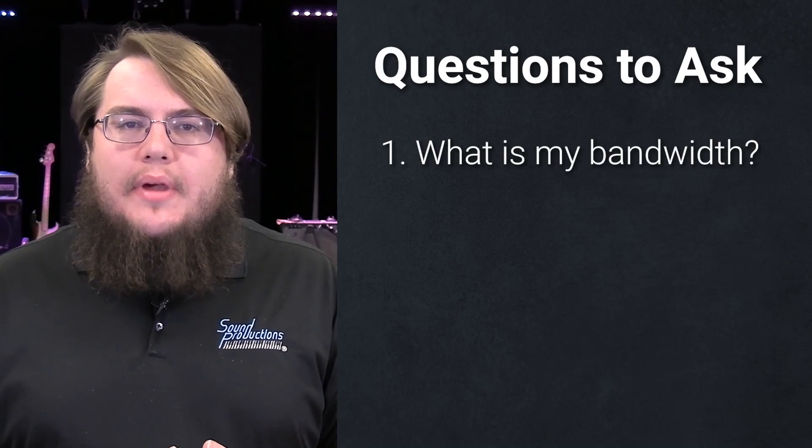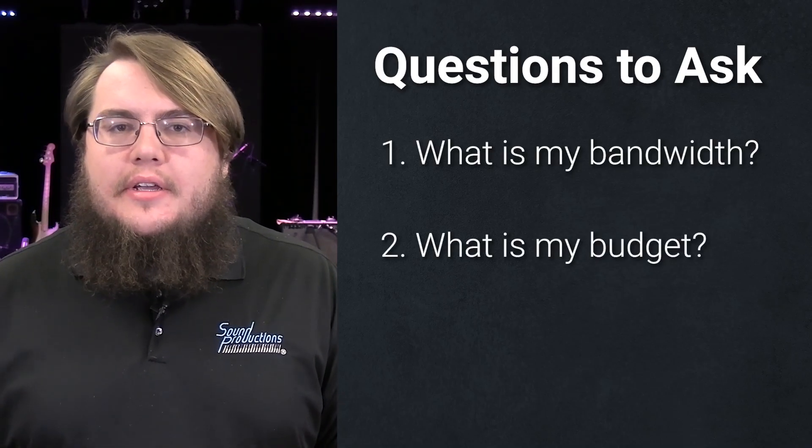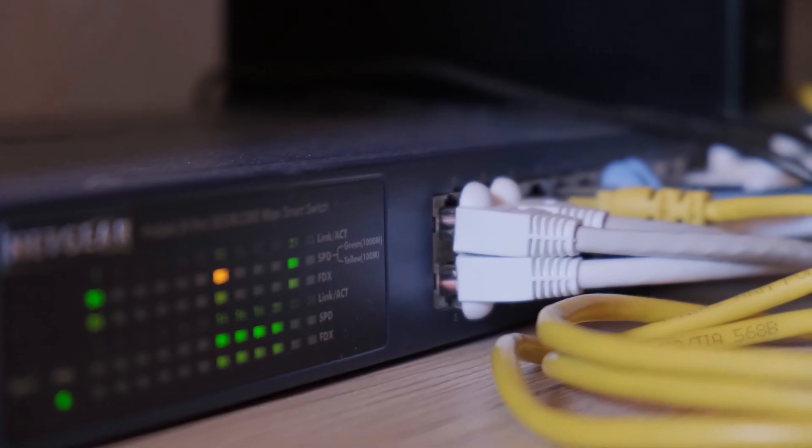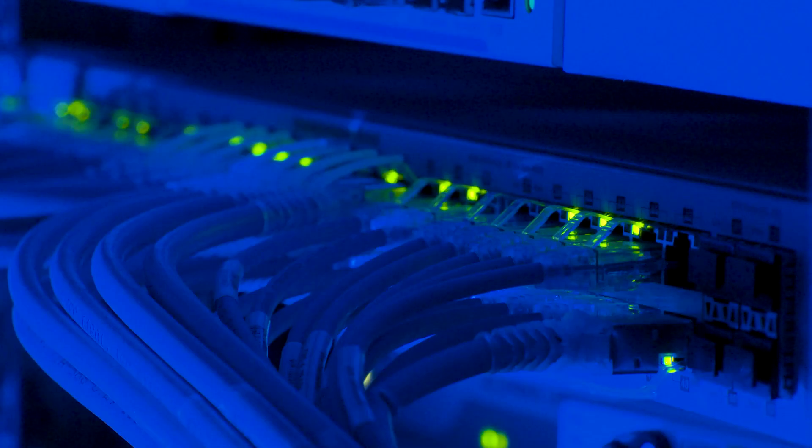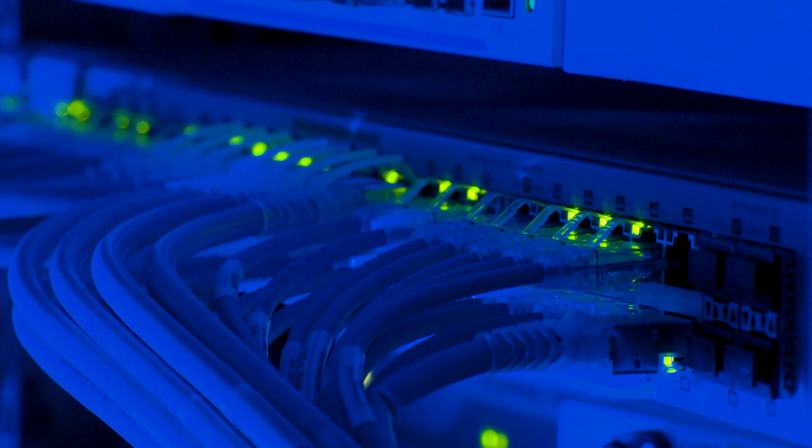The first three questions that should immediately come to mind are: what is my bandwidth, what is my budget, and where am I going to put it. If you don't have the bandwidth you're not going to be able to stream out a lot, so make sure you have the network backbone to ensure a good video stream.